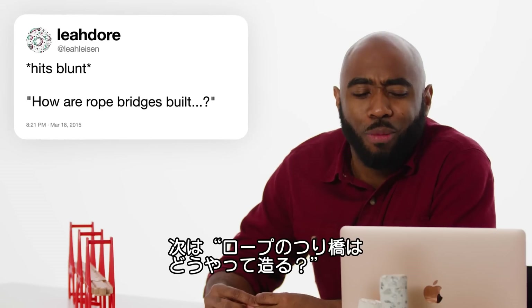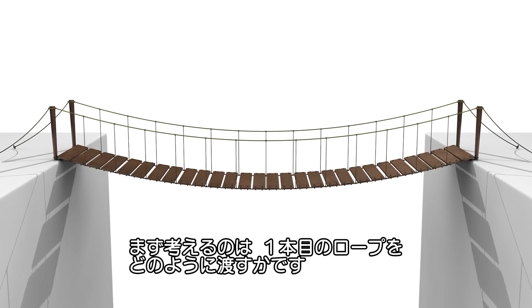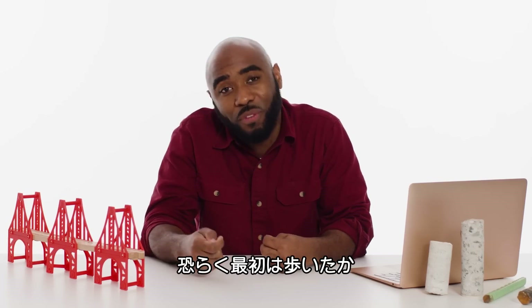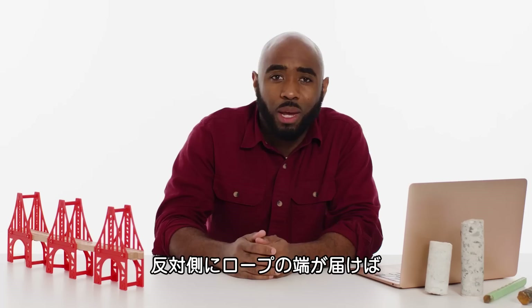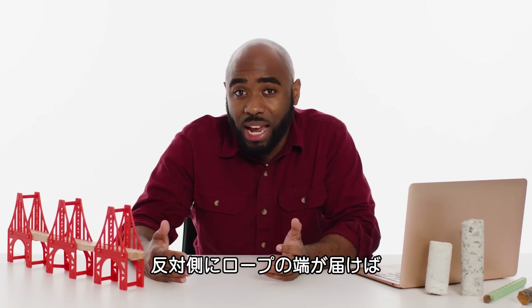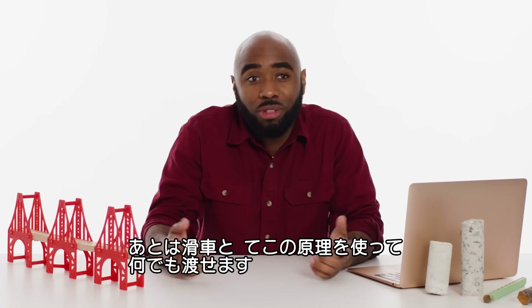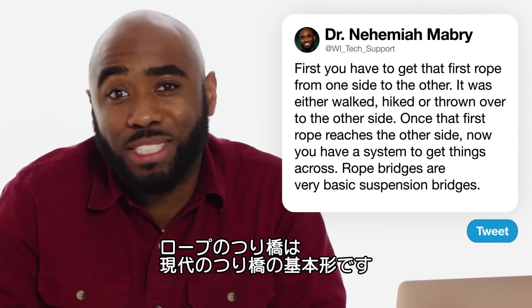At Leah Liason asks, how is a rope bridge built? The first step is to figure out how to get that first rope from one side to the other — it was probably walked or hiked over, or perhaps thrown or shot over using an arrow in earlier cases. Once that first rope reaches the other side, you have a system to get other things across using pulleys and levers. These rope bridges are very basic cases of suspension bridges.